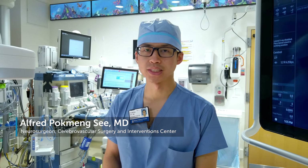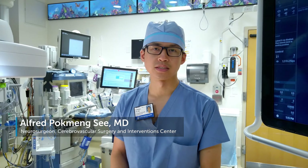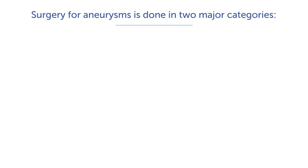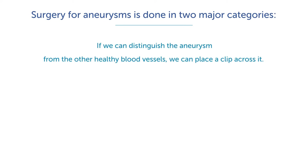Some aneurysms may actually be best treated with a surgical technique. This falls into basically two major categories. First, if we can approach from outside the aneurysm and fully define it and distinguish it from the normal blood vessels, we can place a clip across it. This is a titanium, non-magnetic, non-interfering implant which blocks off the blood from flowing into the aneurysm.